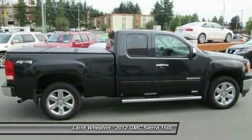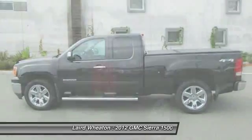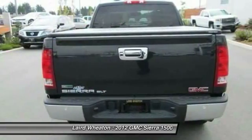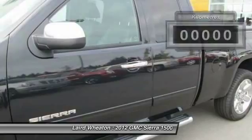Sierra 1500 now comes standard with a Vortex 6.2-liter and 5.3-liter V8 engine and an electronically controlled automatic transmission that combines high max hauling capability with precise control.